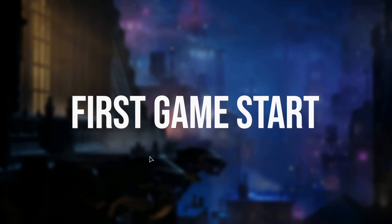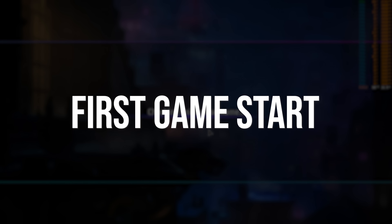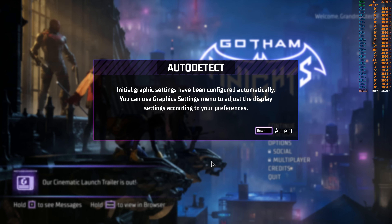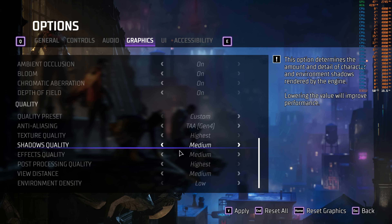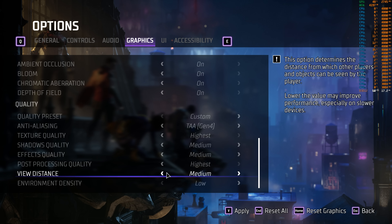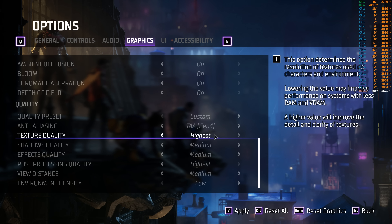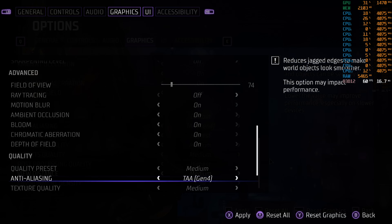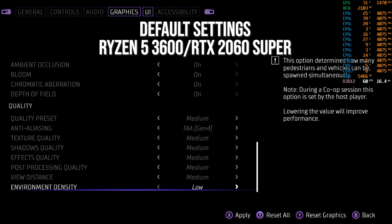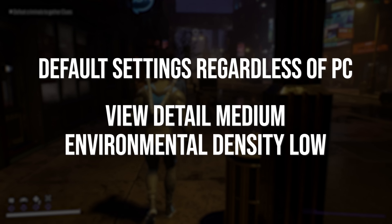The CPU limits in Gotham Knights are also reflected in the default settings the game starts with. When you first start the game, it auto-detects and defaults a certain group of settings. Notably, the last two settings after auto-detection will be the same regardless of your PC: low environmental detail and medium draw distance. These settings are the same whether you're on a Core i9-12900K with an RTX 4090 or a mid-spec Ryzen 5 3600 with an RTX 2060 Super — showing that the devs are putting these forward as the default experience.